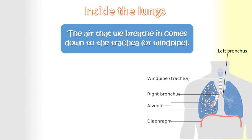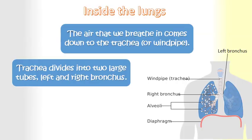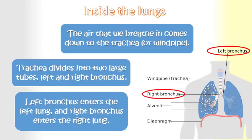The trachea, which is also known as the windpipe, divides into two large tubes: the left bronchus and the right bronchus. The left bronchus enters the left lung, and the right bronchus enters the right lung.